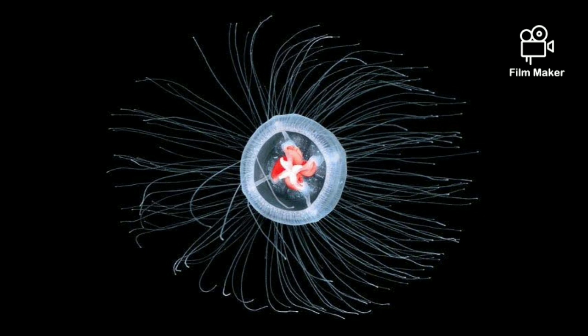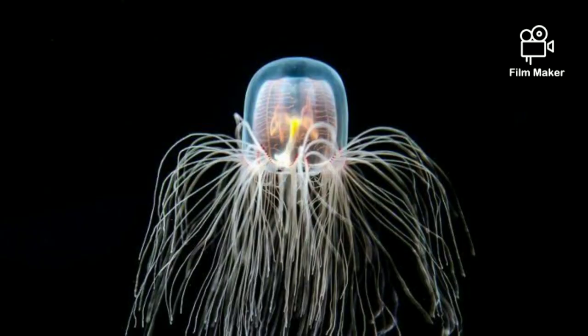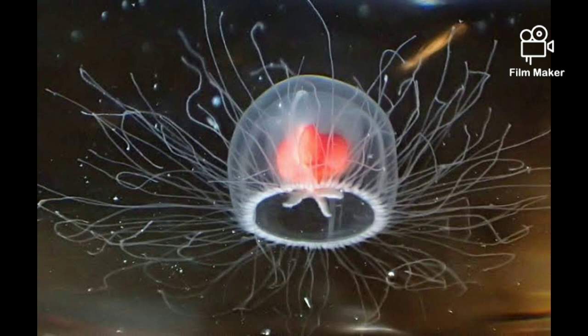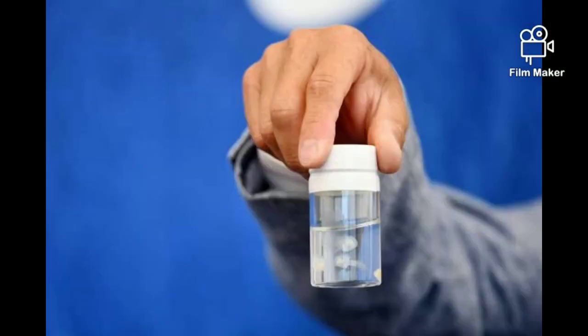These tiny, transparent creatures have an extraordinary survival skill. In response to physical damage or even starvation, they leap back in their development process, transforming back into a polyp. In a process that looks remarkably like immortality, the born-again polyp colony eventually buds and releases medusae that are genetically identical to the injured adult.